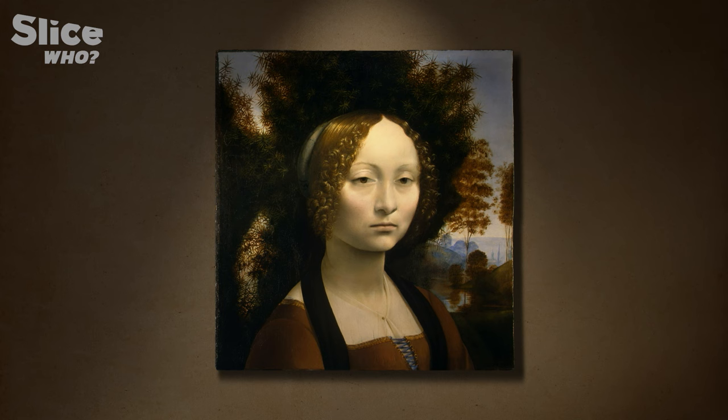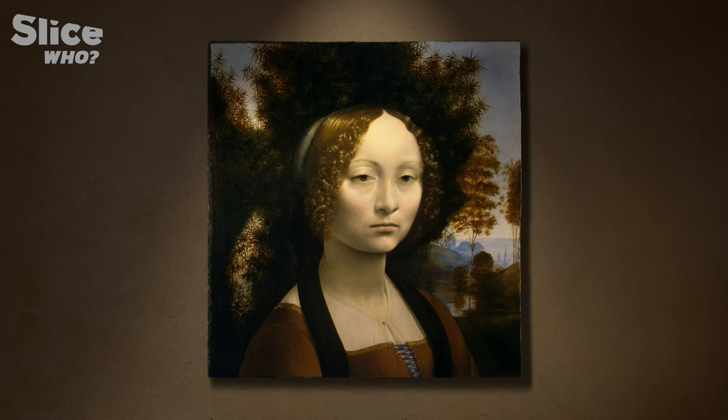In 1476, while Leonardo da Vinci was still working at his master's workshop, he received a commission for his first portrait of Ginevra da Vinci, the daughter of one of Florence's most powerful families, close to the Medicis.